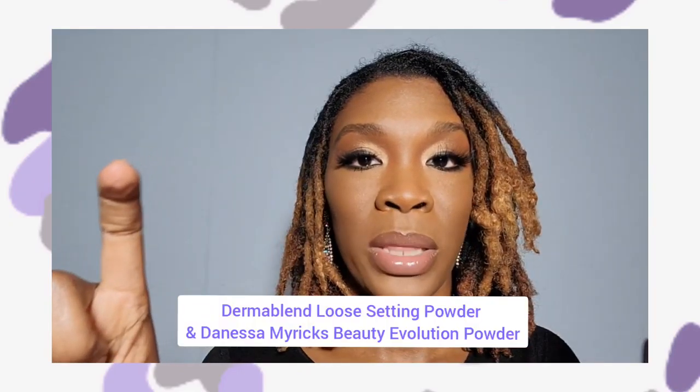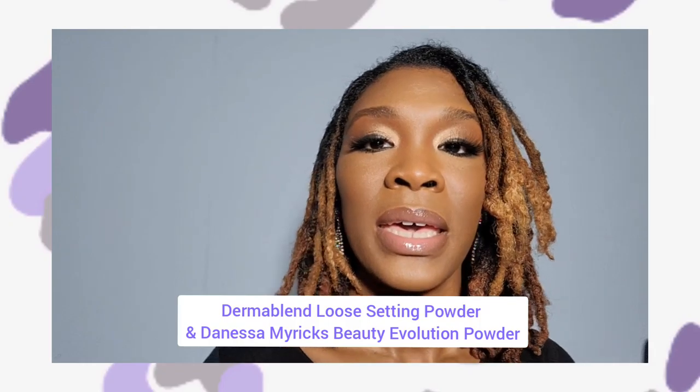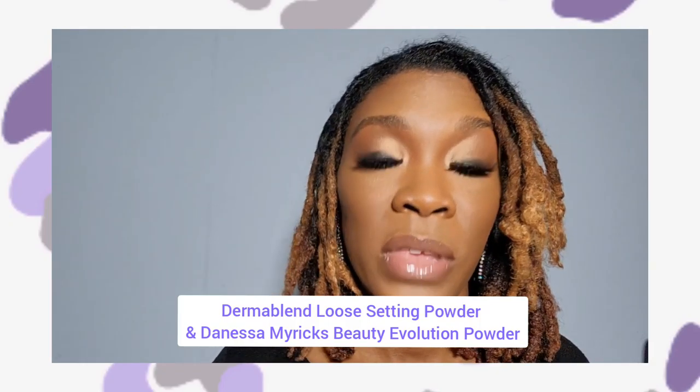The last thing is to set everything wet. What I mean by that is you want to have a loose setting powder. I'll put some that I love down in the description — I have two that I love. I'm going to insert in the video how I like to apply the loose powder to lock it into place.